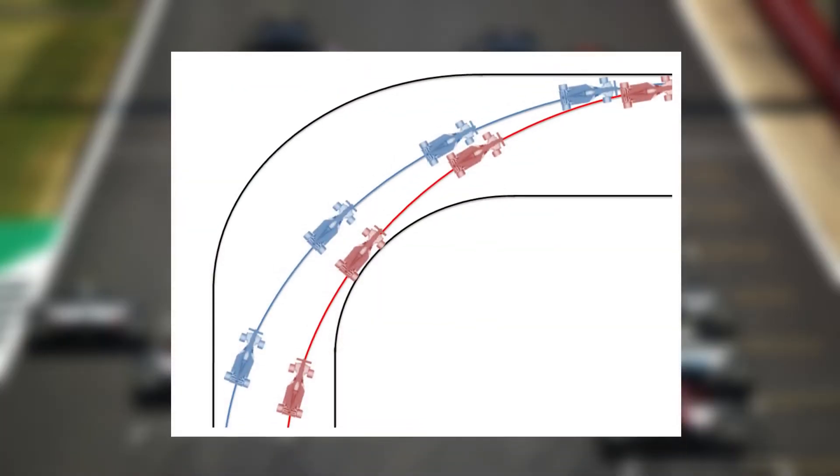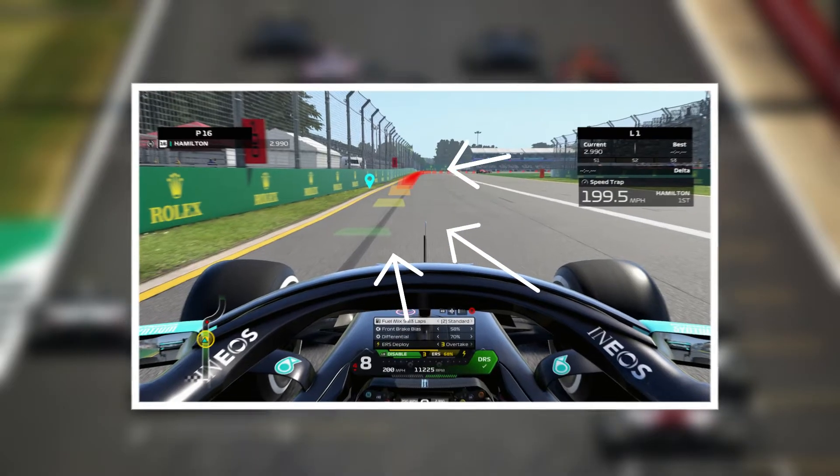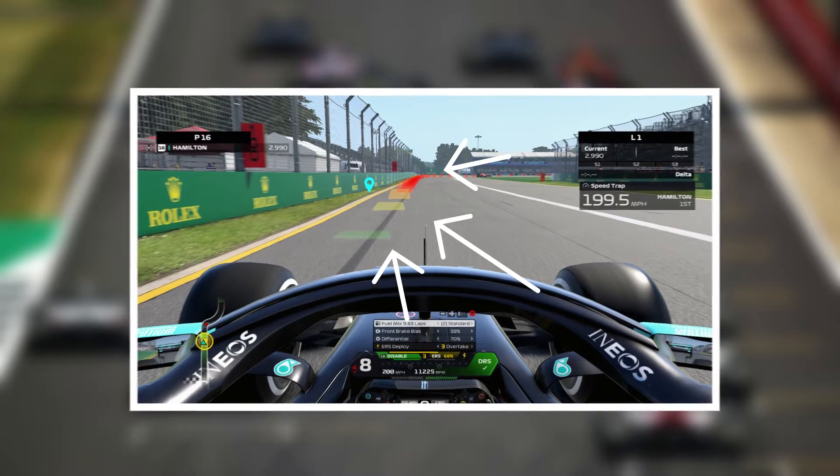In Formula One, the racing line is the optimal path around a race course. Driving on the racing line is a primary technique for minimizing the overall course time.